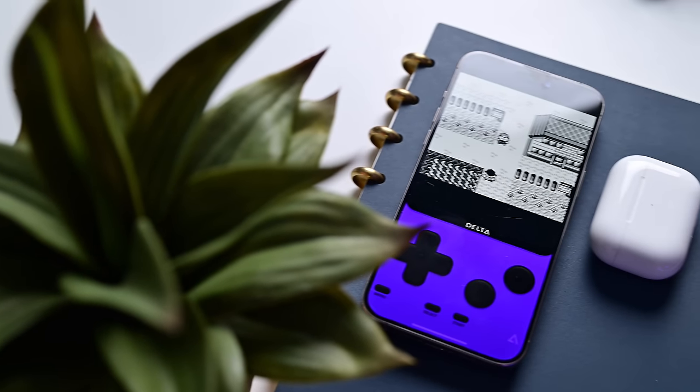Retro emulators are officially available on the App Store. You can play retro games on your iPhone, and I cannot wait to tell you about them and how you can play them yourself.